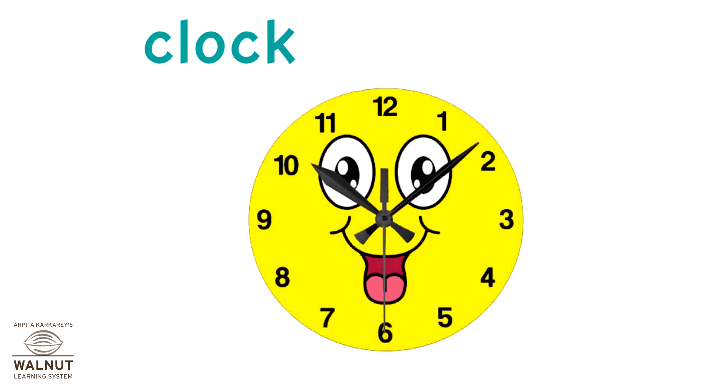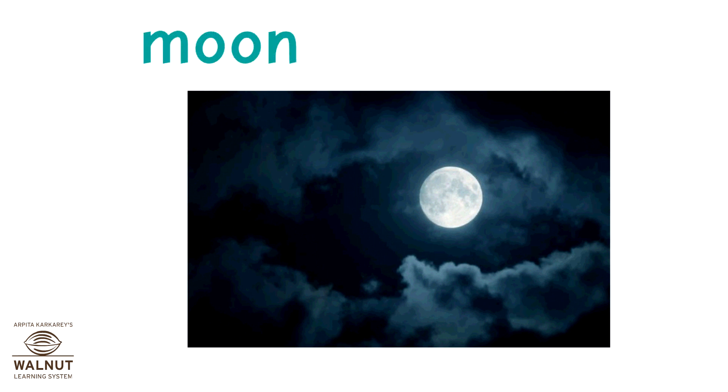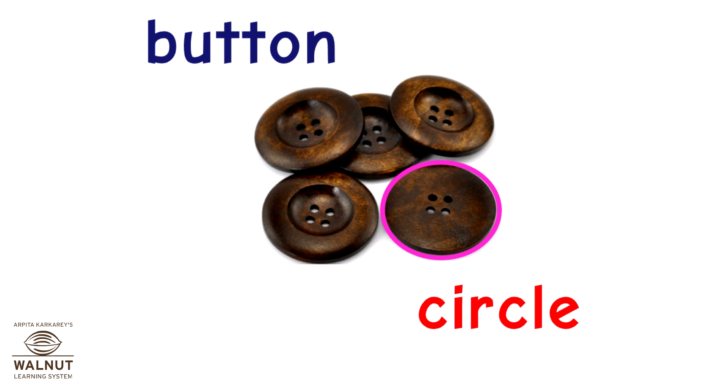This clock is in the shape of a circle. The moon is in the shape of a circle. This button is in the shape of a circle. Pappad is in the shape of a circle.